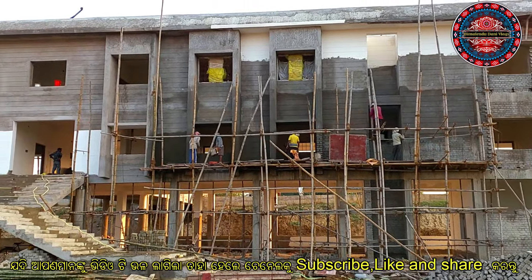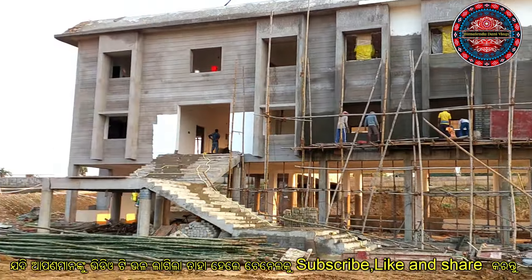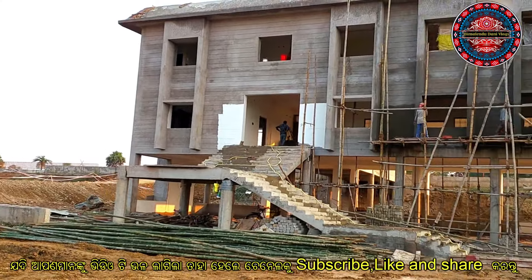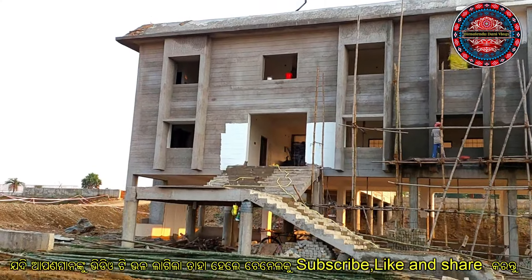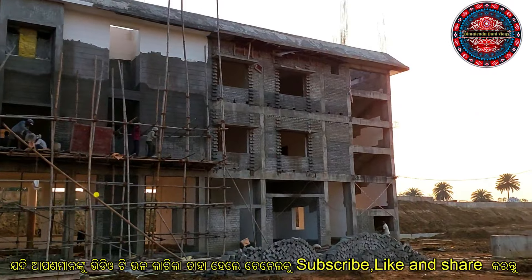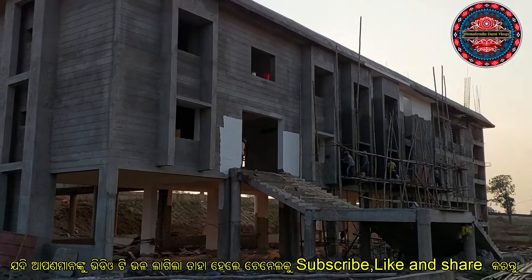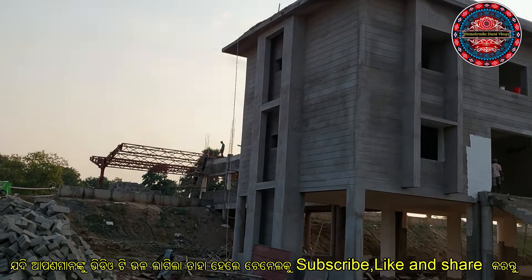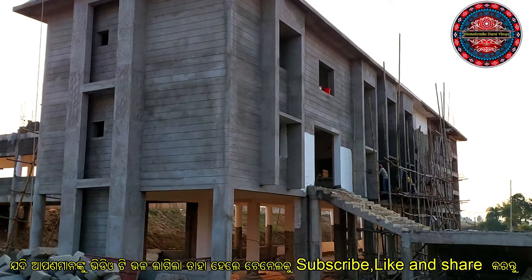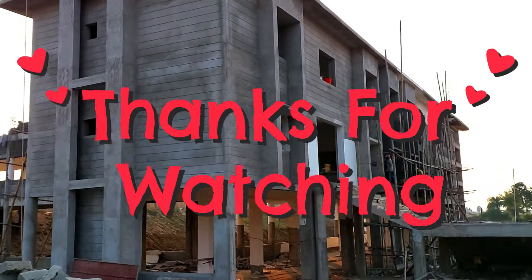I am going to see the plaster. We are going to have a lot of construction. If you like, please like, share and comment. If you like this channel, subscribe to our channel. Thank you.